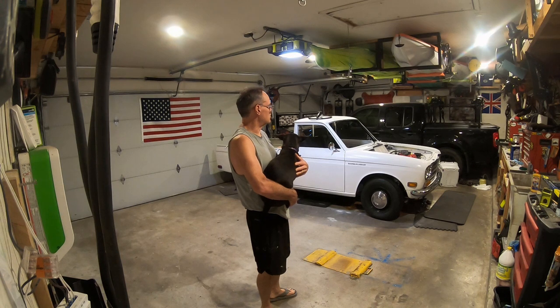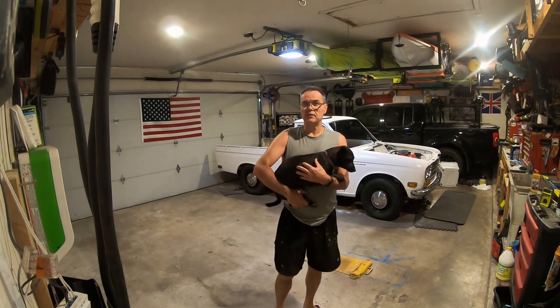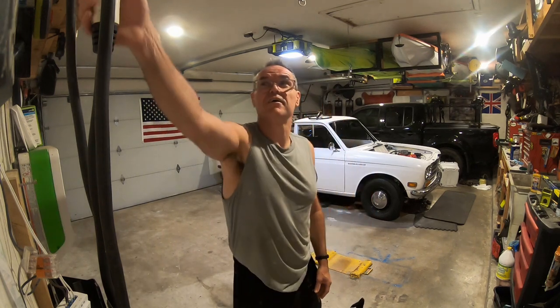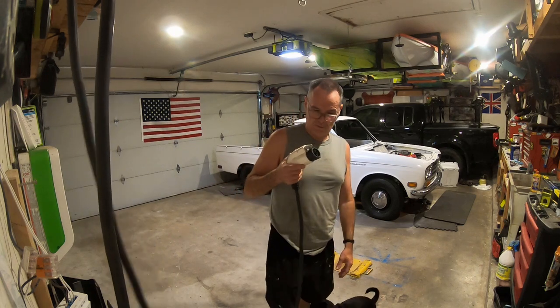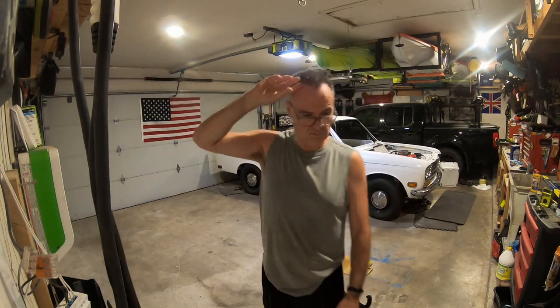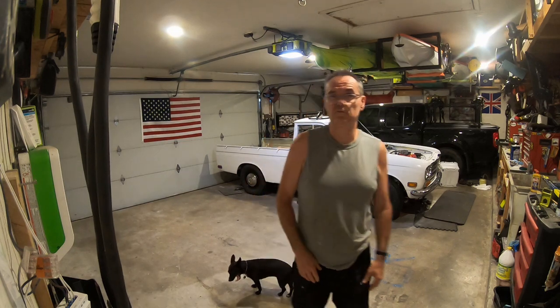That's my stock truck, and this is my fun truck. What's missing where I'm standing right here is my Leaf — this is Amber, the electric Leaf. We've actually had the Leaf exactly 10 years this month. We've had two Nissan Leafs, so we've got old technology and new technology. Welcome to the channel — like, subscribe, and comment down below if you want to see more.